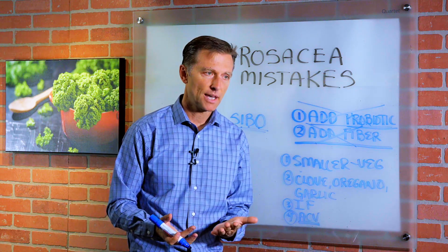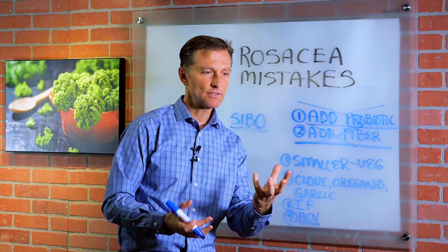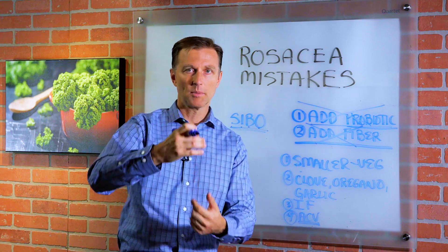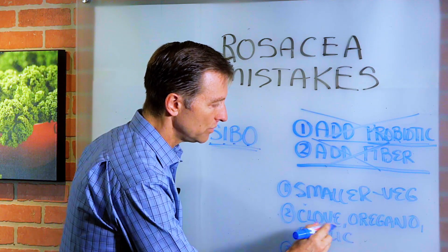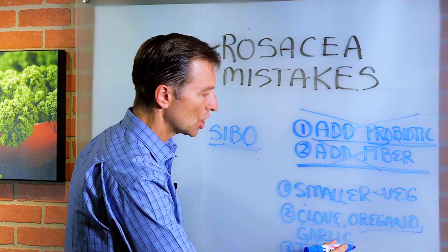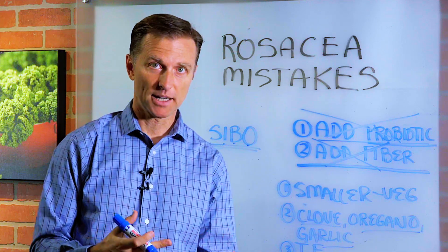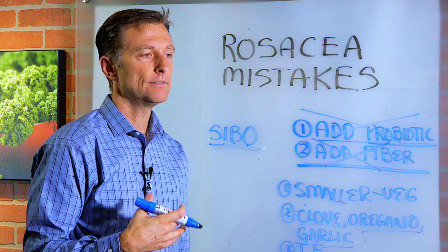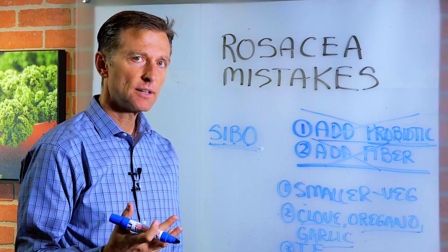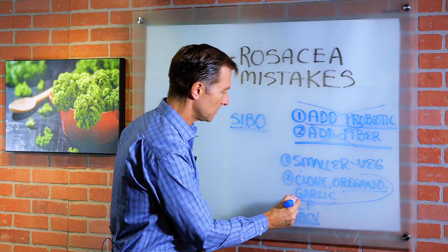How do you know if you have low stomach acid? You probably have heartburn or acid reflux, because if there's not enough acid, the valve won't close and the acid will come up through that valve. Taking clove, oregano, and garlic is really a great natural antibiotic, which will actually kill some of the unfriendly candida, bacteria, and pathogens in there, so you want to consume these. That will help you.